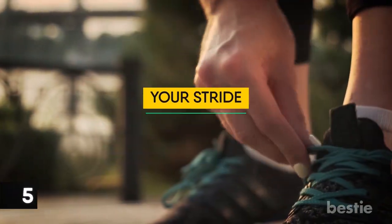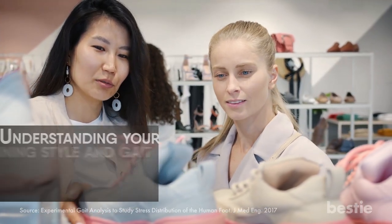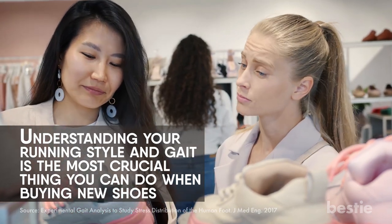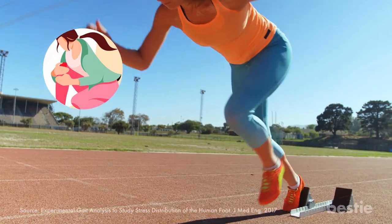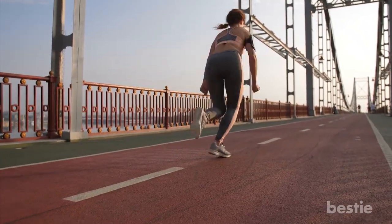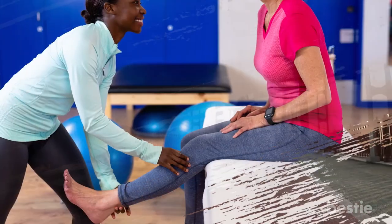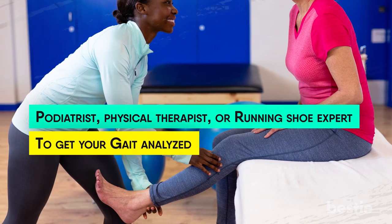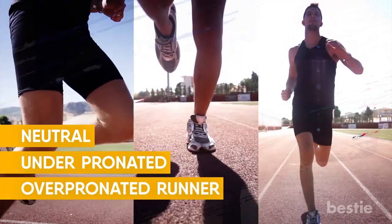5. Your Stride While Running. According to the experts, understanding your running style and gait is the most crucial thing you can do when buying new shoes. Running starts with your feet, so if your lower body is already misaligned, each step becomes a potential opportunity for injury. Wearing the right shoes that are properly aligned with your feet sets you off on the right path for lasting, healthy training. Consult with a podiatrist, physical therapist, or running shoe expert to get your gait analyzed — they'll tell you whether you're a neutral, under-pronated, or over-pronated runner.